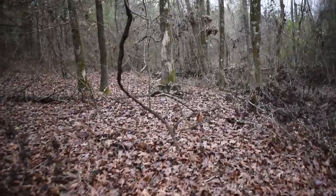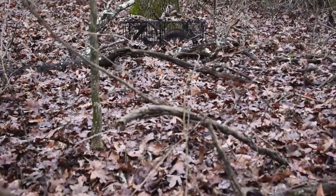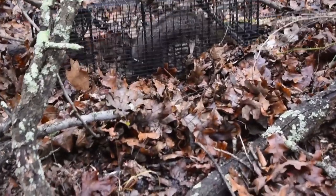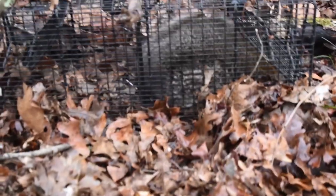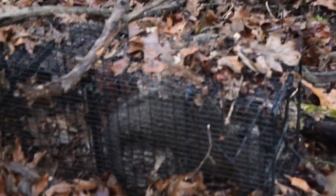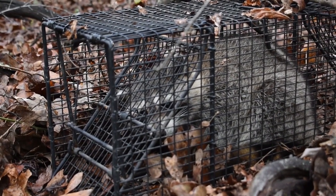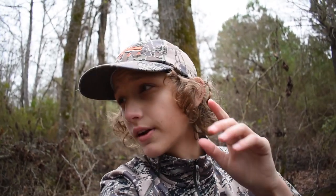We got old Ricky the raccoon. I don't know if you guys can see him or not — there he is, right there in the trap. He is a plump little sucker. Takes up about half the trap. Pretty big. Now that you guys have gotten a good look at him, I'm going to grab my .22 that I brought with me and we're going to dispatch this little guy. Then we've got some work to do.